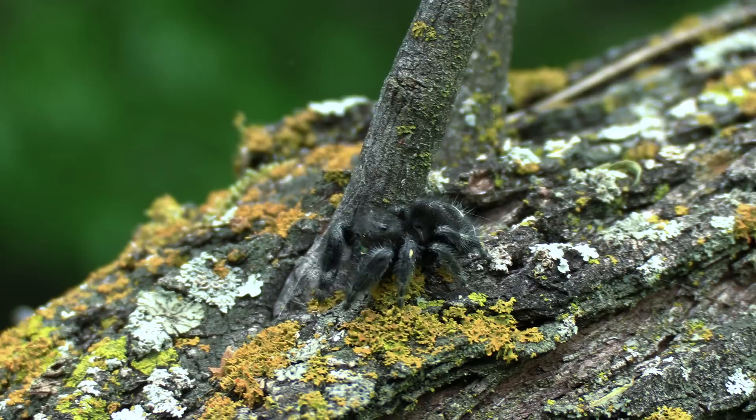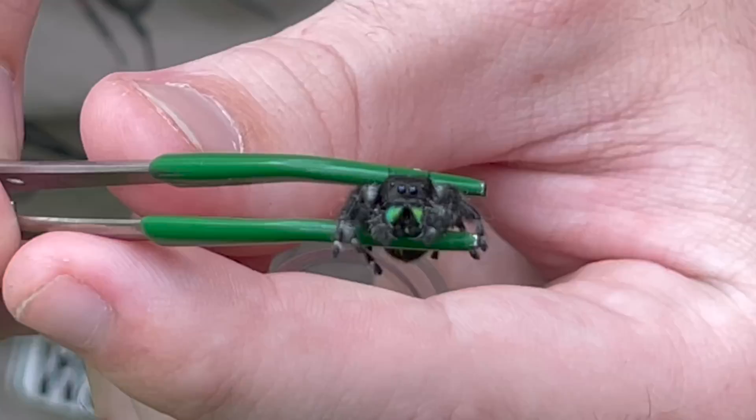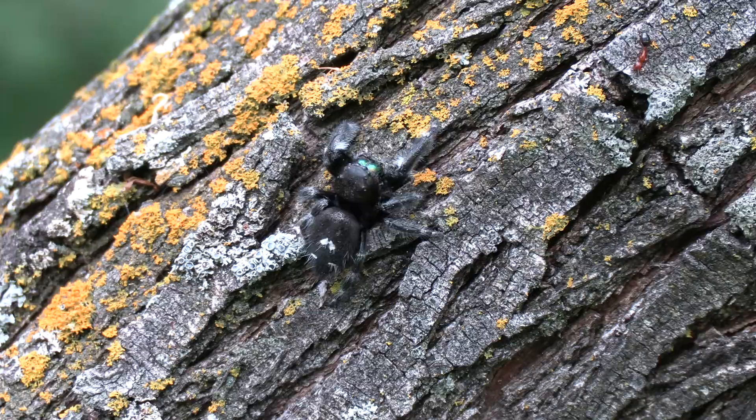These spiders, like almost every other species, are also equipped with venom to subdue and digest their meals. However, this venom does have a secondary feature — it can also be used in a defensive bite to keep these spiders from becoming lunch. Want to know how bad the bite from a jumping spider would hurt? Look no further. Let's find out together.